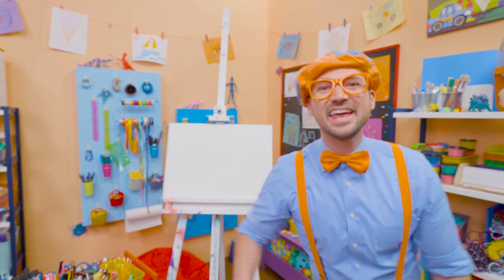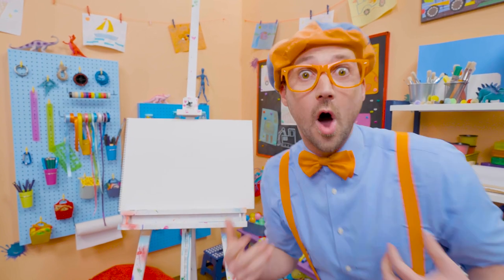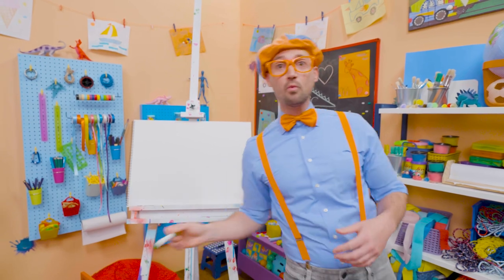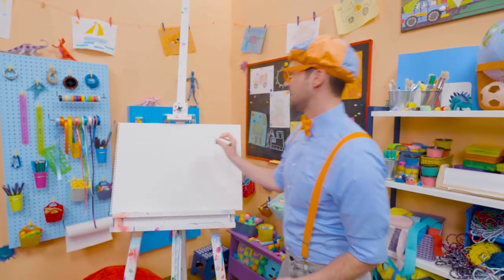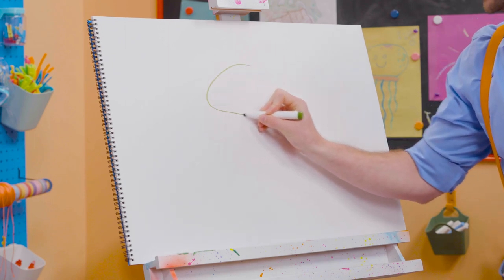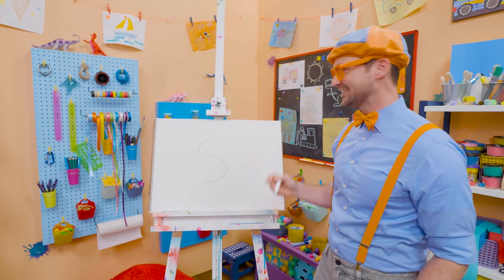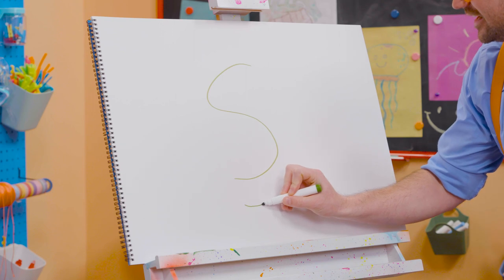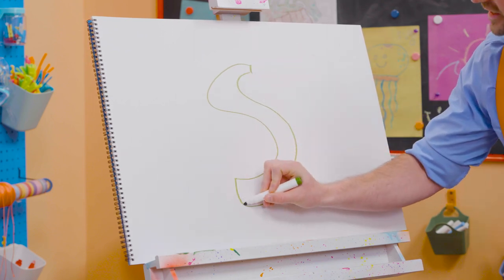Hey! It's me, Blippi! Have you ever been to a water park and went down a water slide? They are so much fun! Hey, why don't you and I draw a water slide together? Okay, I'm going to draw a green water slide. First, I'm going to start by drawing a letter S. What a great letter! It looks so cool! I love the letter S. Okay, then we'll draw another letter S right next to it, and then we'll connect them just like that.